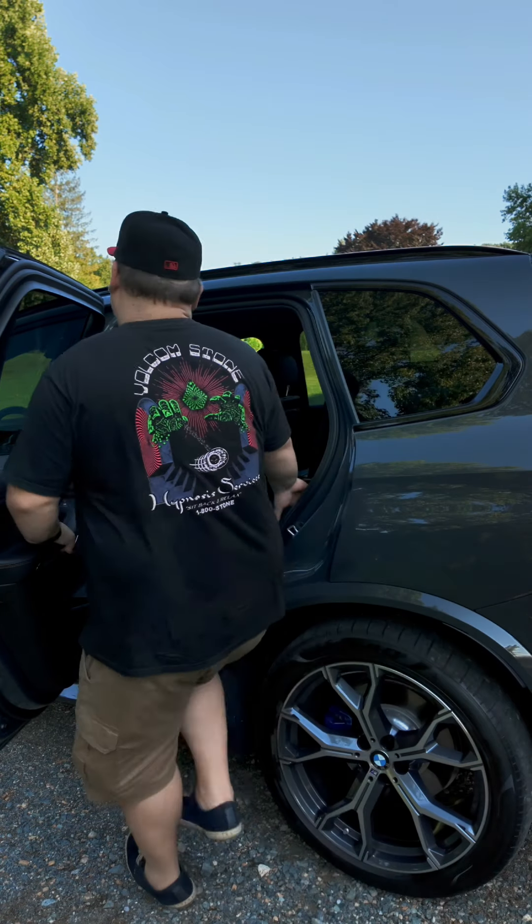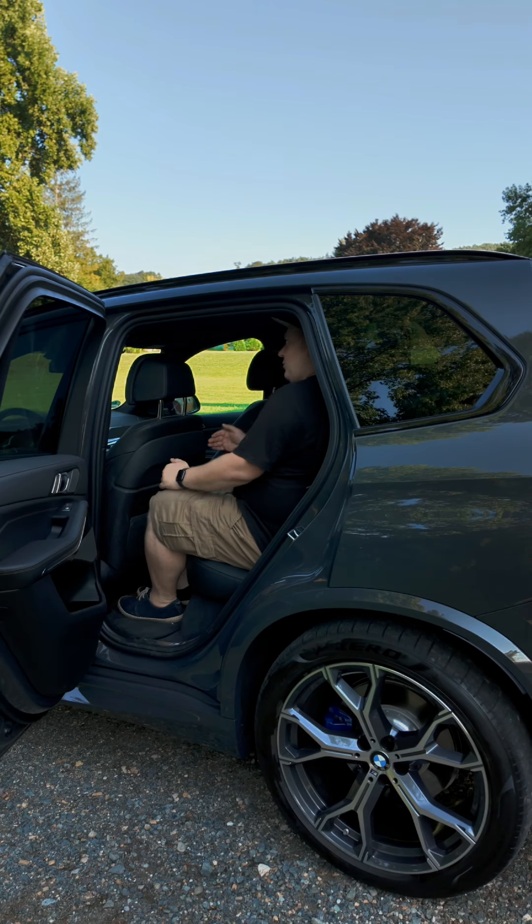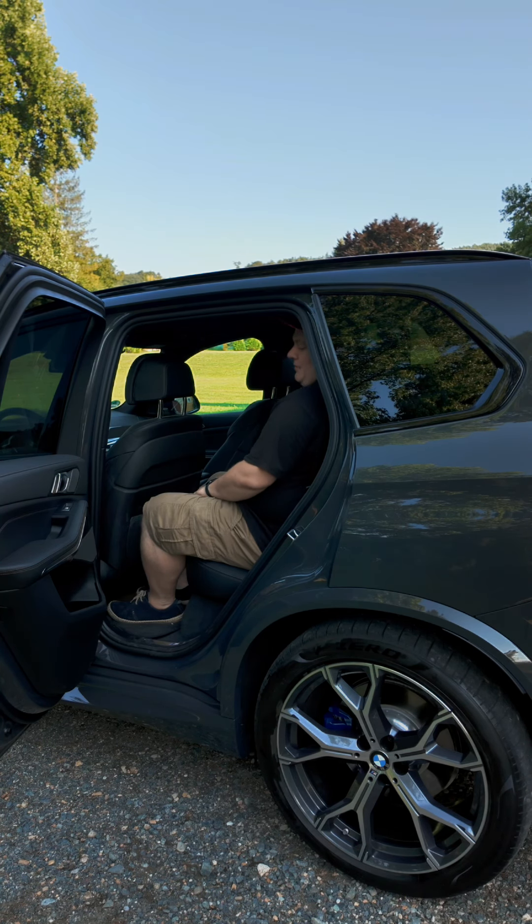Sitting in the back myself, I still have plenty of knee room and plenty of headroom. I would say that you could fit at least two adults and three kids comfortably in the back of the X5.